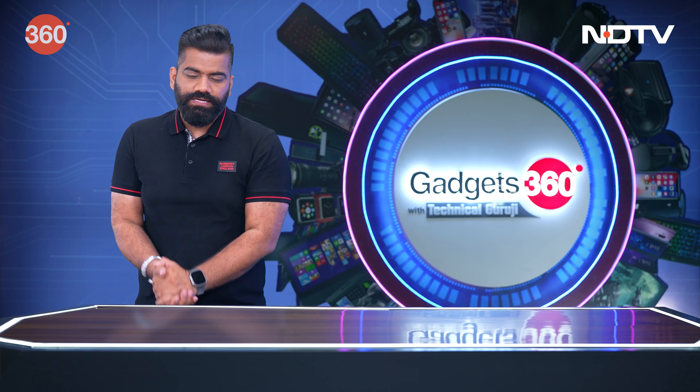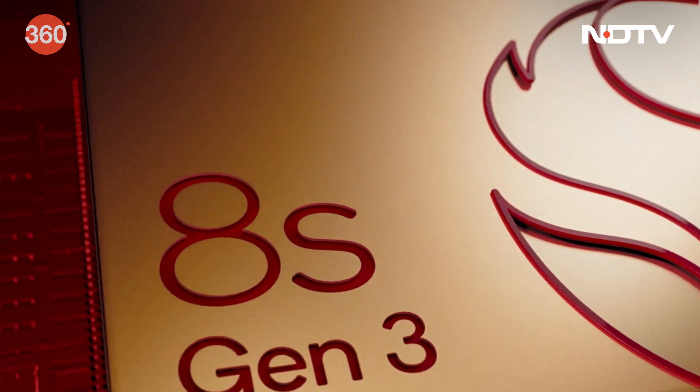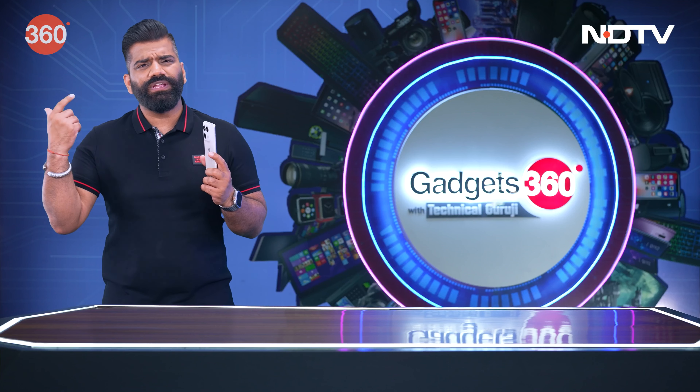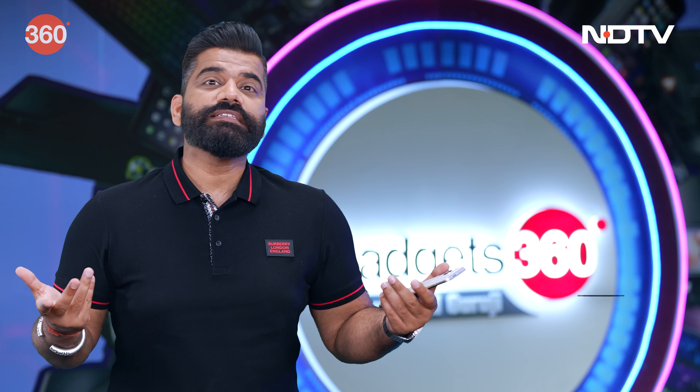We all use smartphones. For example, this has the Qualcomm Snapdragon 8s Gen 3, which is based on 4nm. Have you heard it? 4nm, 5nm, 3nm — what is this nm?